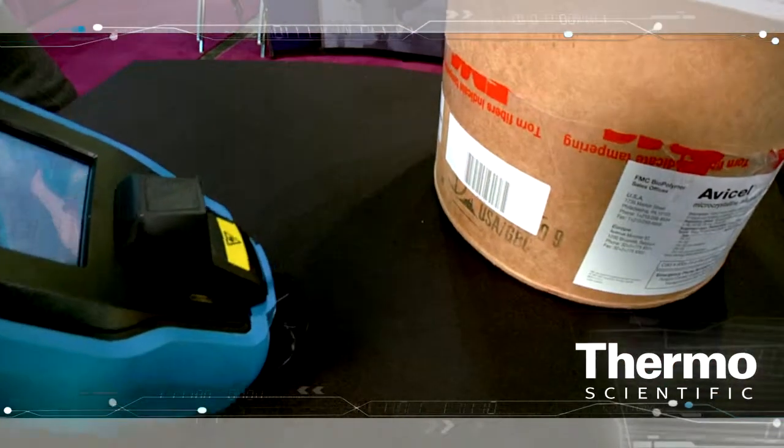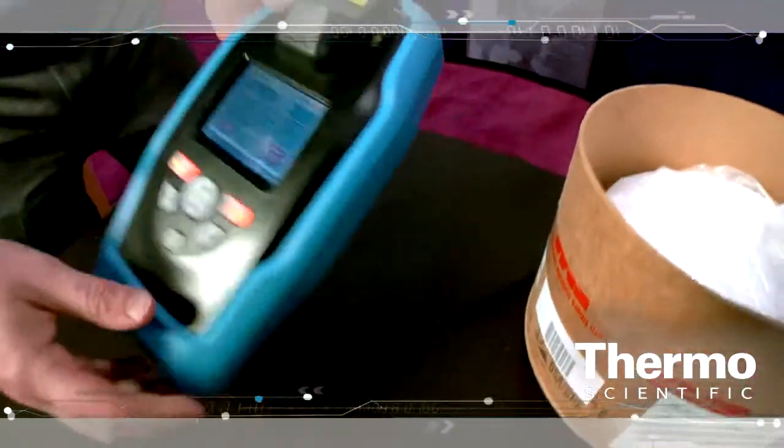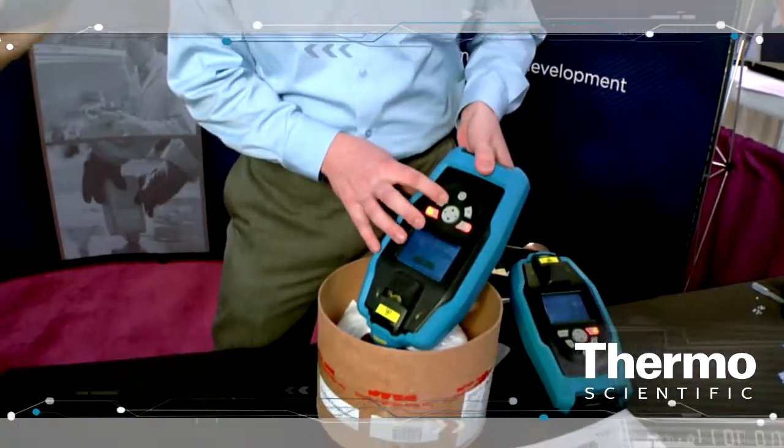Then we can also scan in the barcode for the sample ID, the LIMS number, or the barrel number. I'll go ahead and accept that as well. And then all we have to do is position the instrument and hit go.